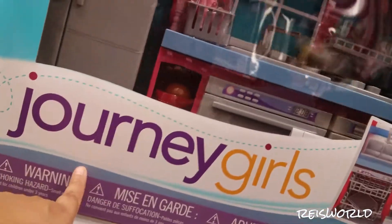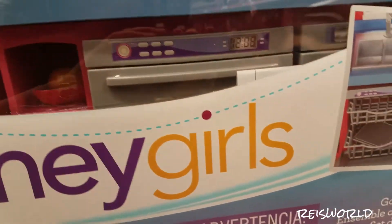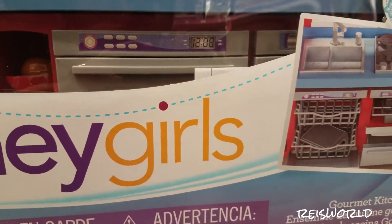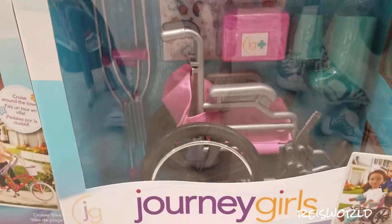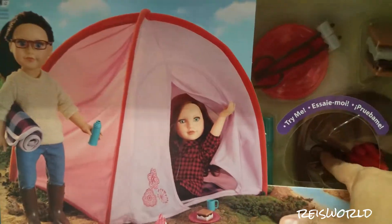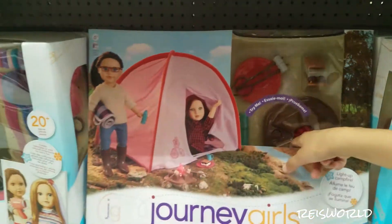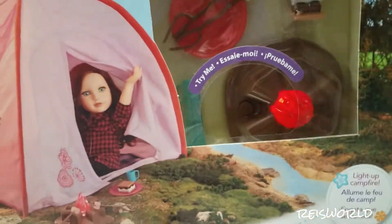Here is the kitchen. It has a fridge, oven, microwave, dishwasher. There's the wheelchair — don't you have a wheelchair? I have the My Life wheelchair. There's the camping one. Oh yeah, there's the bike.